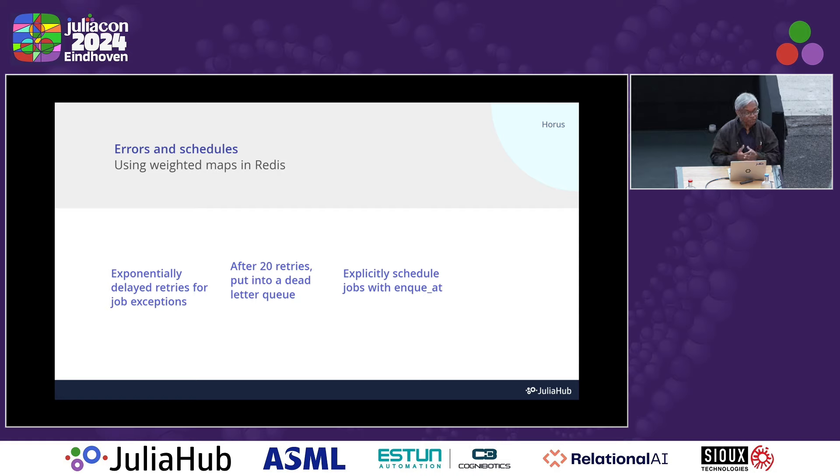When running jobs, they can fail due to the database being unavailable, the email server being down, or logic errors in your code. What Horus tries to do is when it sees an error, it will re-queue that job with an exponential backoff — an exponentially delayed runtime. It'll first retry after two seconds, then eight seconds, then 64 seconds, and so on. It tries 20 times, and if it fails 20 times in a row — which takes about a day and a half — it puts it into a dead letter queue where it won't be tried again, and it expects a manual workaround. You can also use this facility to explicitly schedule jobs at a particular time.